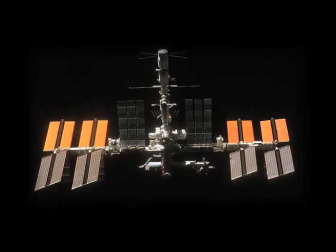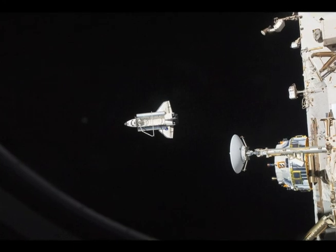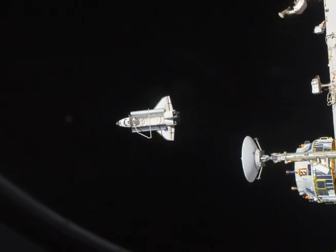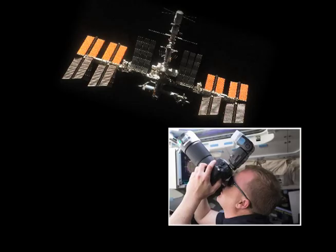Check out this image from the journey home. The Space Shuttle Discovery is seen from the International Space Station as the two orbital spacecraft accomplish their separation on March 7th. During a post-undocking fly-around, the crew of each vessel photographed the other craft.